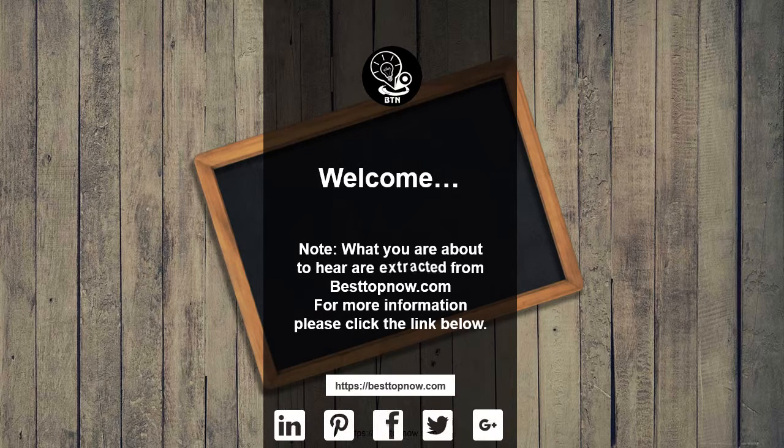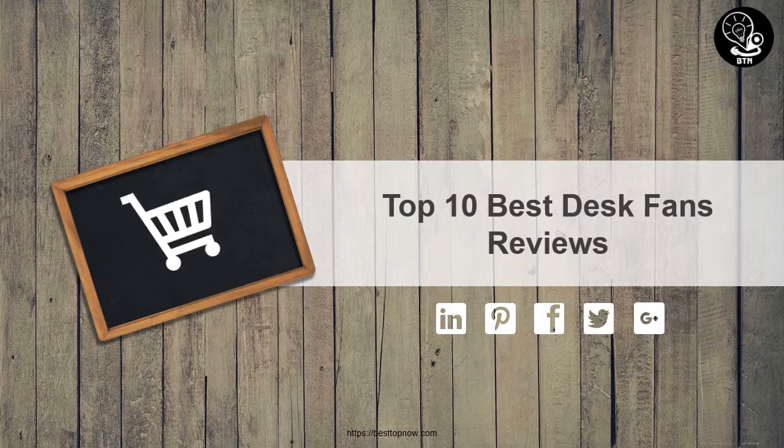Note: what you are about to hear are extracted from bestofnow.com. For more information please click the link below. Top 10 Best Desk Fans Reviews.